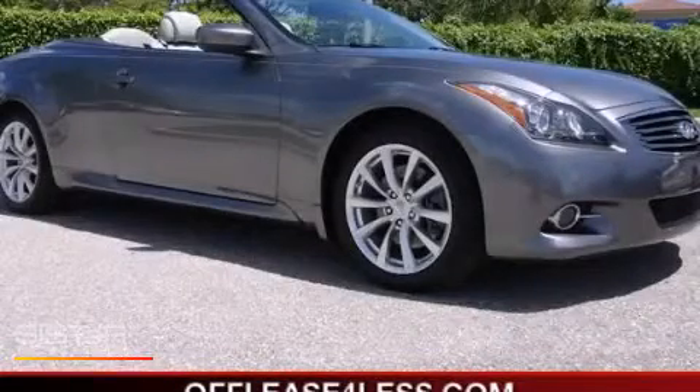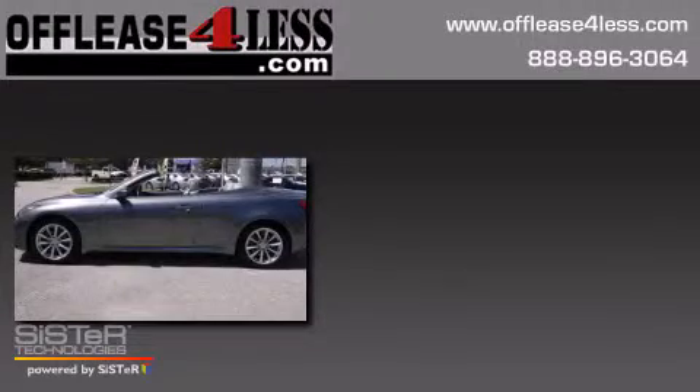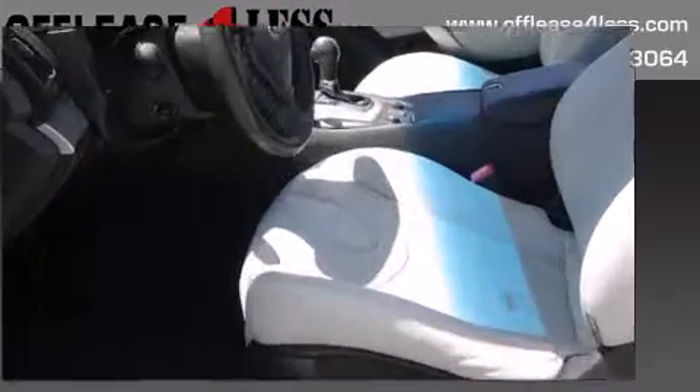This is a 2011 Infinity G37. All of the following features are included: heated seats, keyless ignition, a power retractable hardtop, xenon headlights.